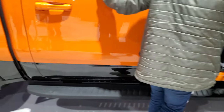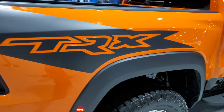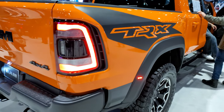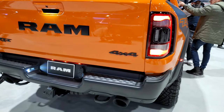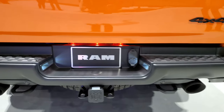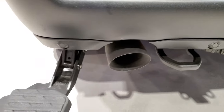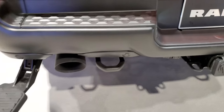Coming around to the back, you get the TRX logos on the bed, LED tail lamps, and LED license plate lights. You get those three lights on the back there. These exhaust tips are huge. And if you ever want to hear this thing run, we've got a video of one running on our YouTube channel.